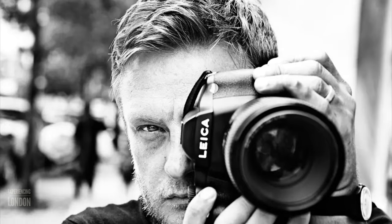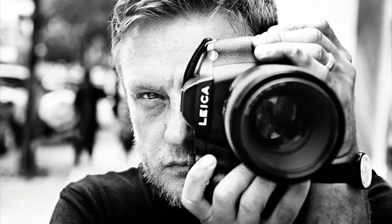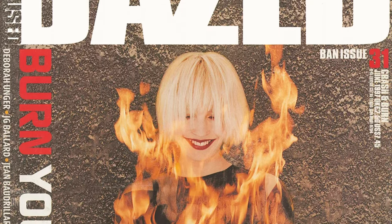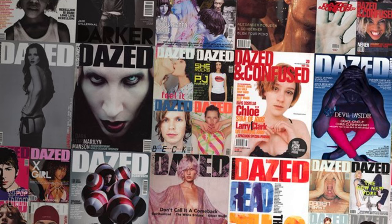Rankin is a British photographer, publisher and film director. His iconic photography has captured everyone from the Rolling Stones to the Queen. As a publisher, he co-founded Dazed and Confused magazine, as well as over 50 other books and magazines. He is based in London with his wife and dogs.